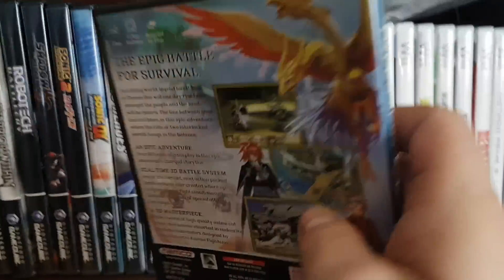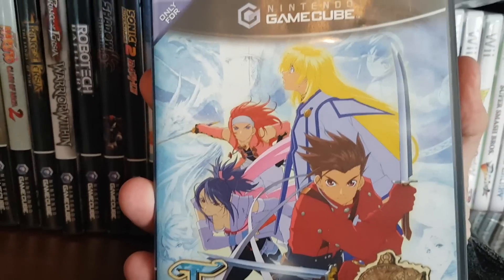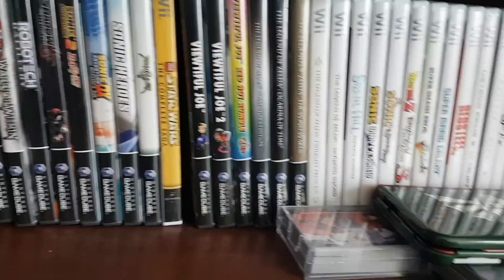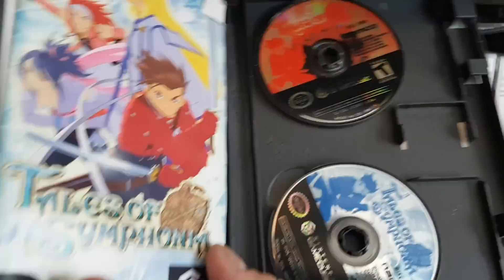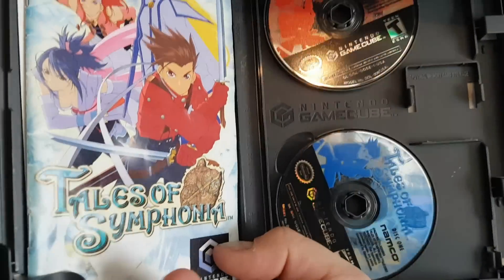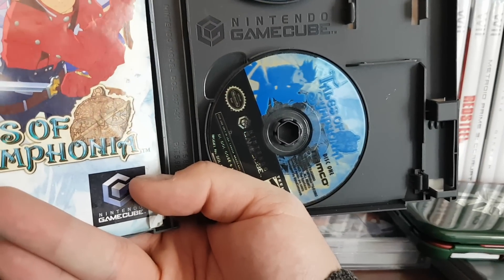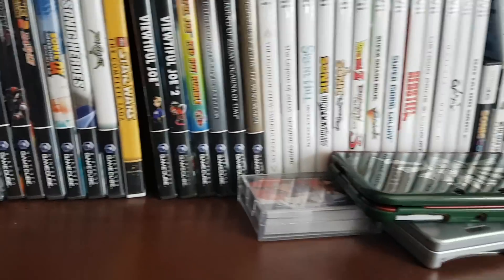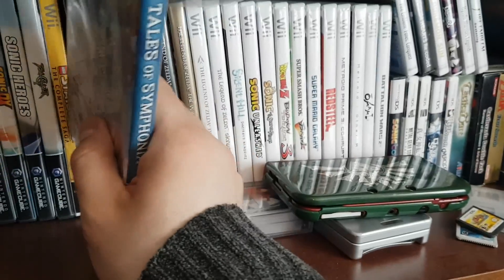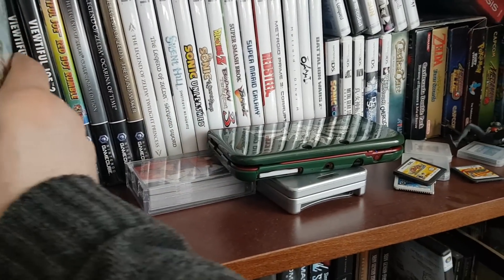Then we got probably my favorite game of all time, Tales of Symphonia by Namco Bandai. All the Tales games are pretty much good. One of the first games to come with two discs. I have the art book somewhere because I pre-ordered it. Just overall a great game. I can't say enough good things about Tales of Symphonia. There's a PC version now, so I'd definitely check it out.